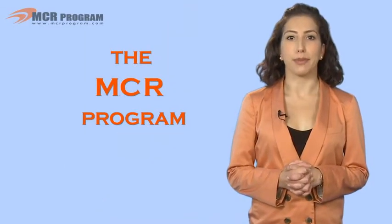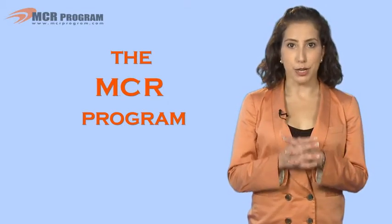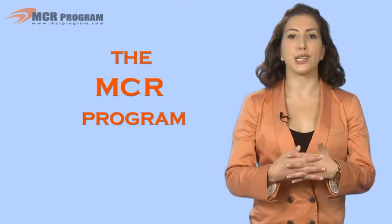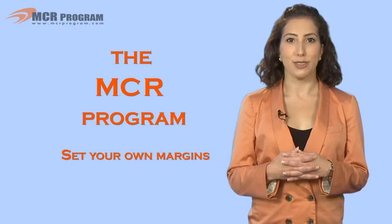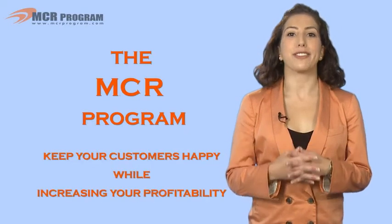The MCR program — an exclusive program of U.S. Foods — is designed to protect current business, expand business with existing customers, and assist in developing new business. Keep your points of focus, set your own margins, and keep your customers happy while increasing your profitability. Thank you and good selling.